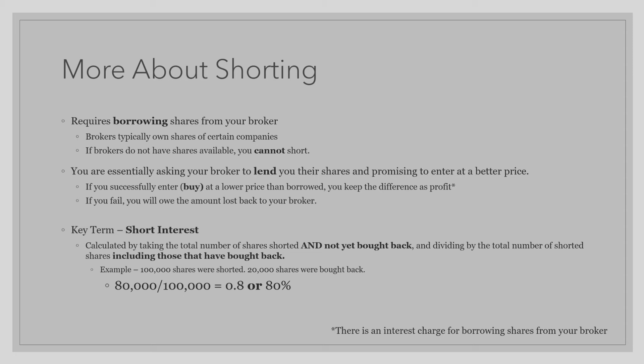A very important term to remember when shorting is short interest. Short interest is not the same as interest charged on a mortgage or on a car payment. Short interest is calculated by taking the total number of shares not yet bought back and dividing that by the total number of shares shorted, including those that have been bought back. For example, if 100,000 shares were shorted and 20,000 shares were bought back, then your first number would be 80,000, and your second number would be 100,000. So your short interest in this case would be 0.8 or 80%.